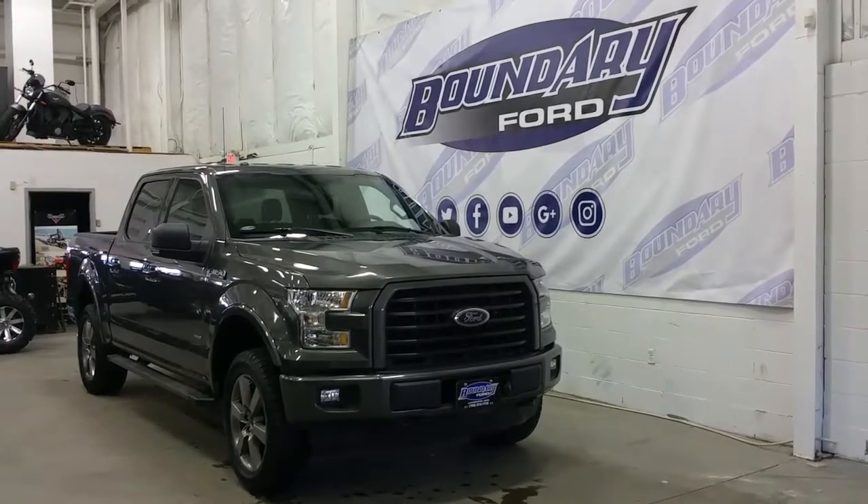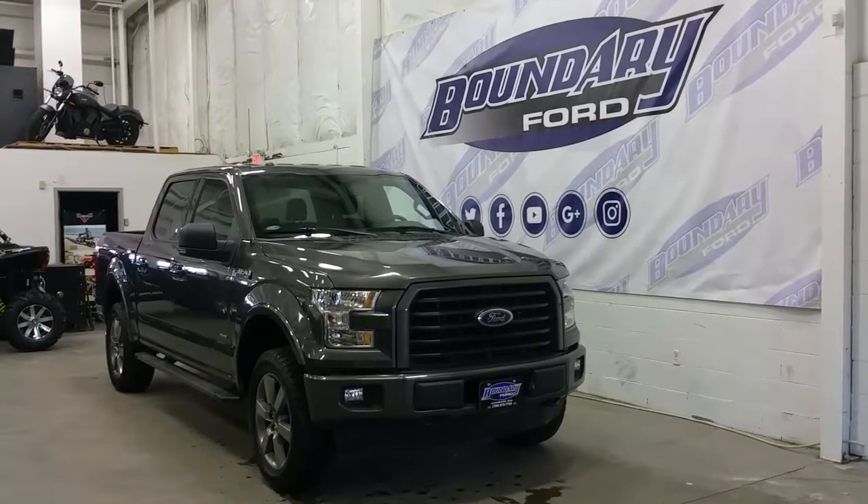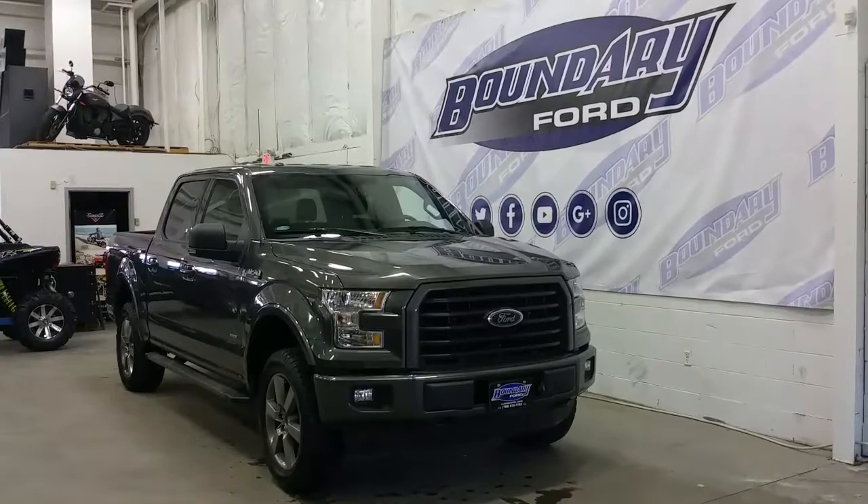This model has halogen headlamps and fog lamps, an engine block heater, and a sport styled grille. At the side, 20-inch premium alloy wheels with all-terrain tires.